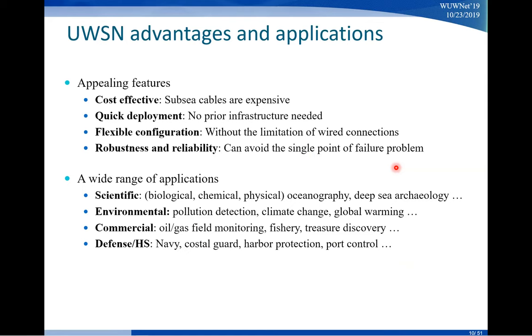The advantages of this technology are as follows: it's cost-effective because cables are expensive, we can deploy our system quickly, the system will be more flexible in terms of configuration — no strings attached — and the system can be very robust and reliable because we don't have the single point of failure issue. This can open up a lot of capabilities in the scientific community, supporting oceanography, underwater archaeology, and many other applications.